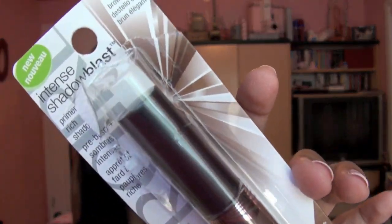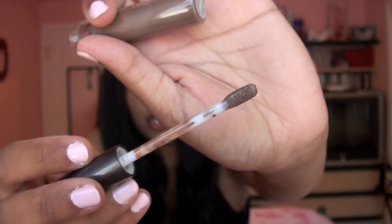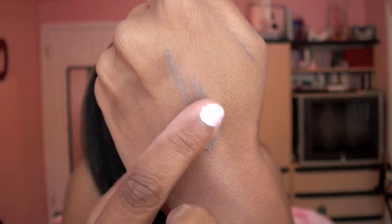Then CoverGirl came out with this new Intense Shadow Blast eyeshadow product — it's supposed to be a primer and shadow in one. I got this one in the shade Brown Bling. I don't really believe CoverGirl when they say it's a primer and shadow in one, only because the CoverGirl double-ended Smoky Shadow Blast pencil creased like there was no tomorrow. I only got this one shade because I wanted to test it out first. It's got a sponge tip applicator. Here's what it looks like blended out — it's a really pretty taupey brown color. I love the shade but I'm skeptical about the actual performance.